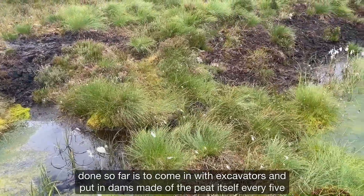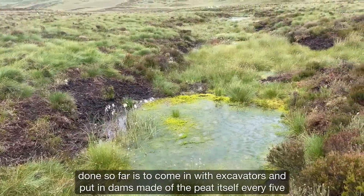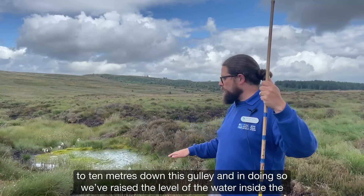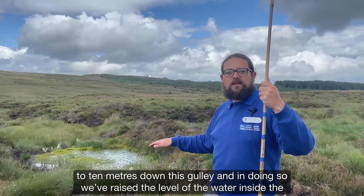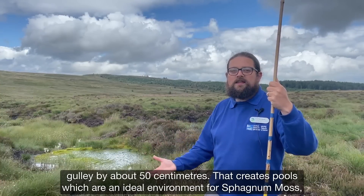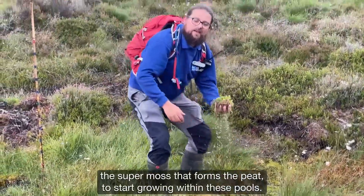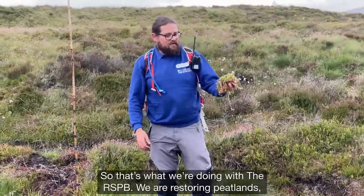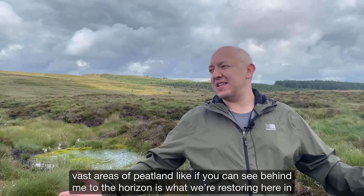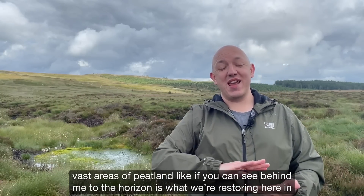The restoration work we've done so far is to come in with excavators and put in dams made of the peat itself every five to ten metres down this gully. And in doing so, we've raised the level of the water inside the gully by about 50 centimetres. That creates pools which are an ideal environment for sphagnum moss — the super moss that forms the peat — to start growing within these pools. We are restoring vast areas of peatland; to the horizon is what we're restoring here in Wales.